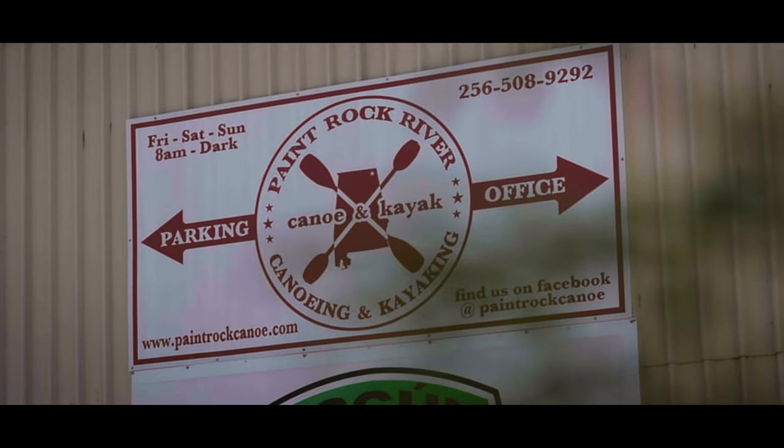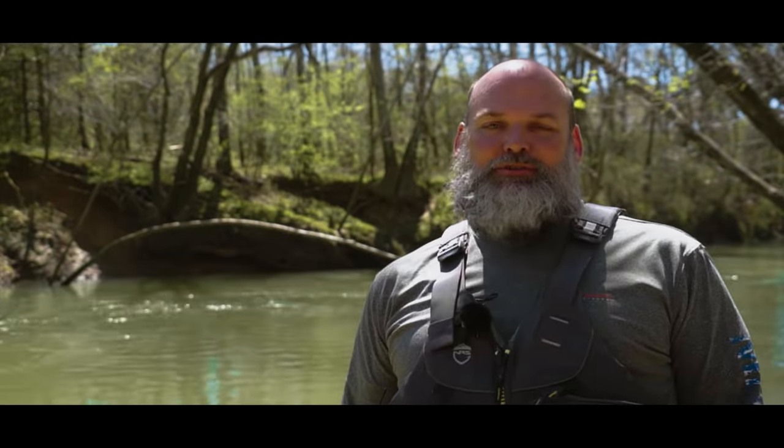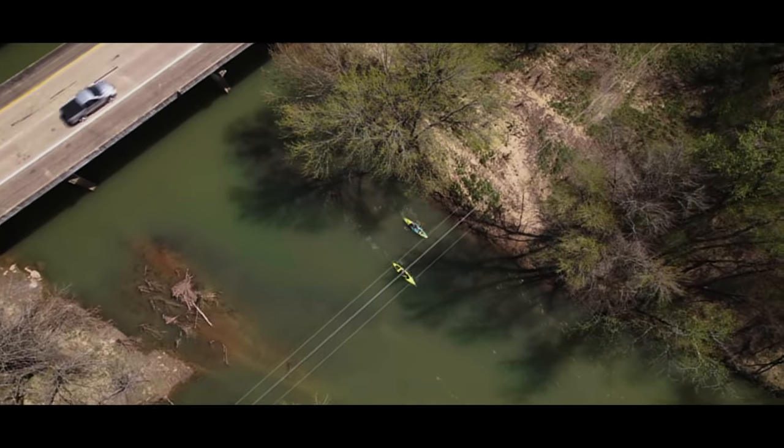Paint Rock Canoe and Kayak are just great hosts and outfitters. They have three different trips: the upper trip which is 14 miles long starting way up in the valley; their main trip from their outpost on 72 down to the bridge on 72, about four and a half to five miles; and today we're doing the Highway 72 to Butler Mill trip, which is five to six miles.